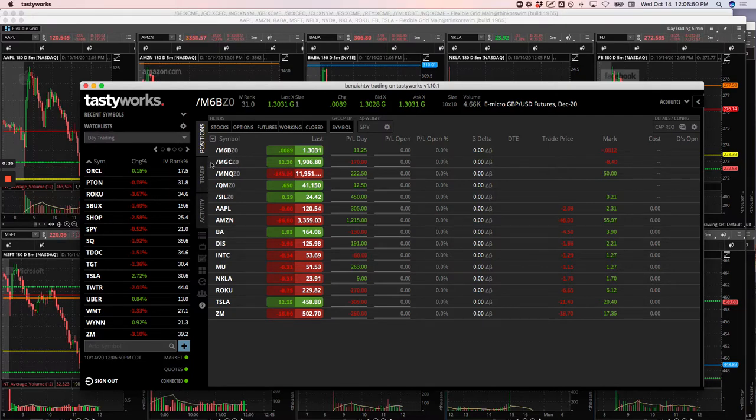Did a pairs trade later in the morning with gold and silver. Net profit on that, $280. So nice little pairs trade in gold and silver there. I was short silver and long gold. Also a nice little runner in the NASDAQ, scratched a runner in oil.